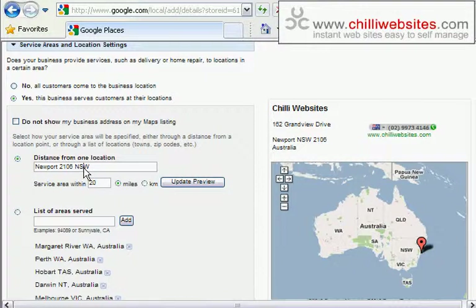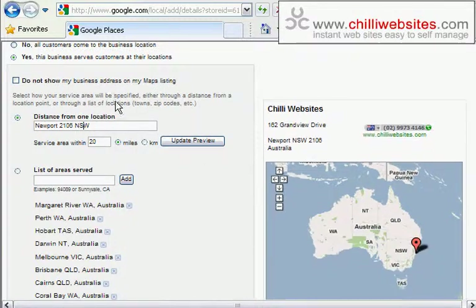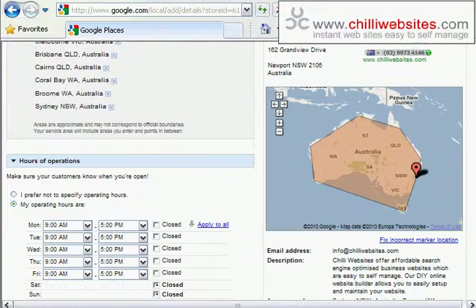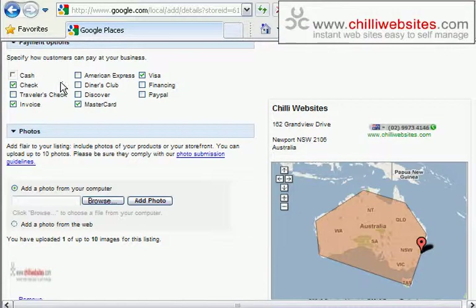You can set service areas so that people searching in different areas will find you. If you're a local business, you can put in a distance from a location — say within 20 miles or 20 kilometers. So if you're a pizza delivery business in Newport and you deliver within ten kilometers, you can put that in and it'll bring people in that radius to find your business. If you're an online business that services a large area, like us, you can list all the areas you service — we've put in all the different corners of Australia, showing we service the whole country.